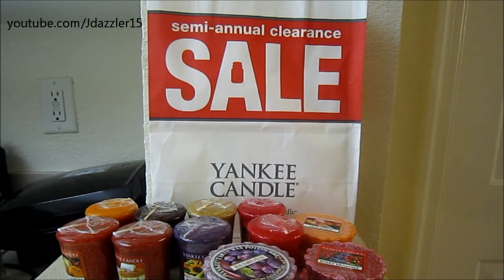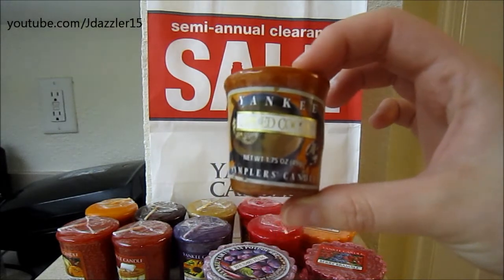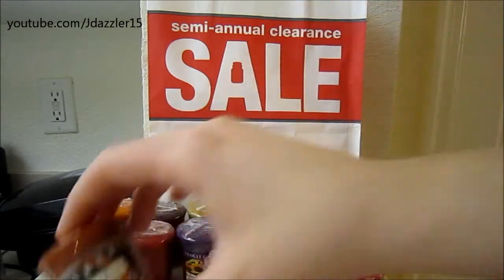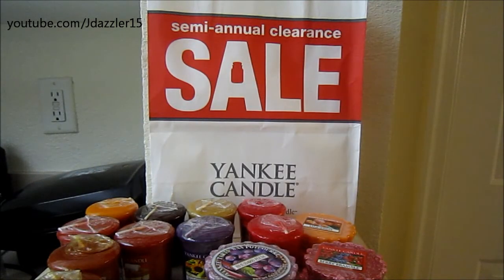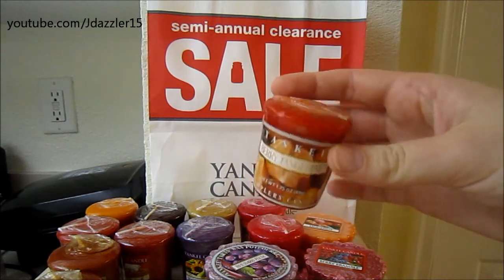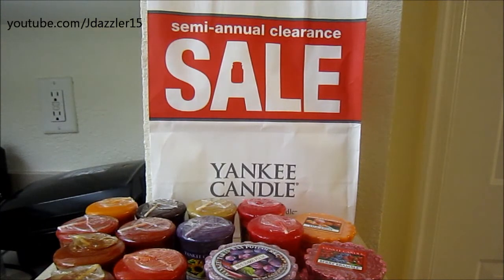And then I have three more votives that are in the same category and are pretty old. This is Spiced Cocoa in a votive — I ended up getting two of those. And then they had Berry Tangerine. So I'm really excited for these older ones because I've never seen them before. I pretty much grabbed everything I could that was older and that I had never seen, knowing that it will probably not be showing up at my store.